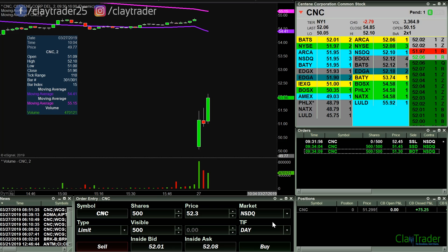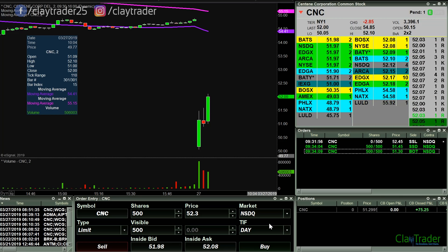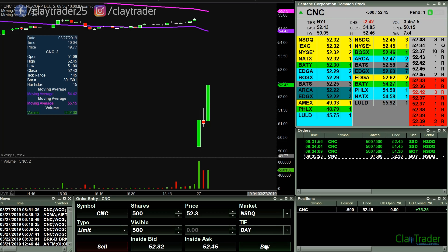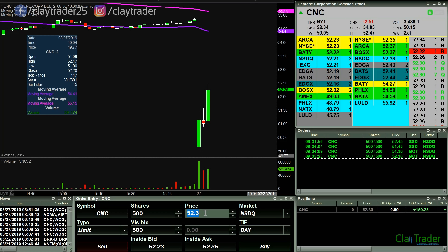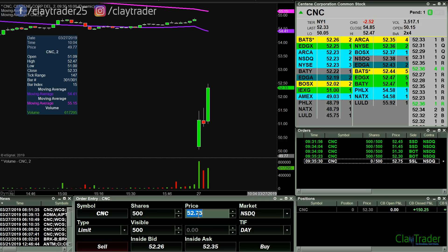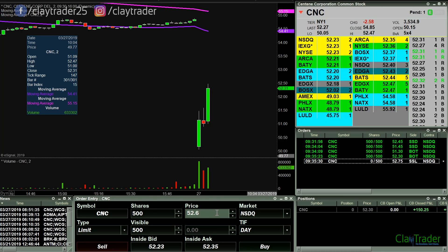Now it's a matter of seeing if it can get up to 52.45. I'm in and out for another $75, and as you saw, that happened very quickly. Let's go to 52.75 and we'll start that process over again.